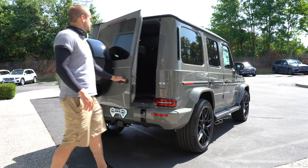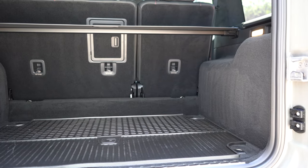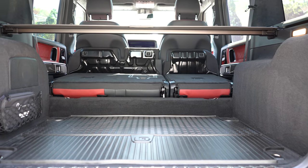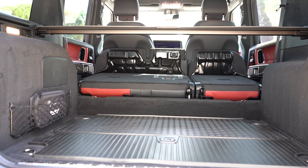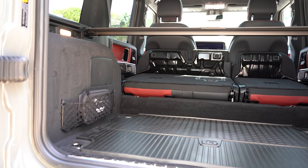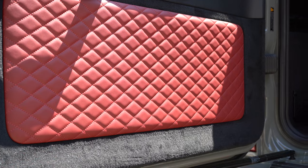The rear tailgate is a manual tailgate — simply unlock the vehicle and open it from right to left. Once opened, cargo capacity comes in at 38.1 cubic feet, expandable to 68.6 cubic feet with the 60/40 split-folding rear seats. The cargo area features cargo lighting, four tie-down anchors, grocery bag hooks, a 115-volt power outlet, and full carpeting.